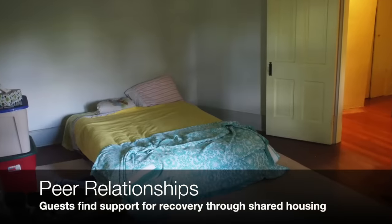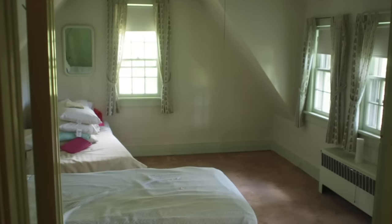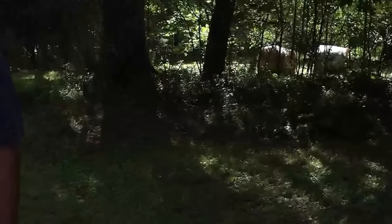Here's bedroom number three on the top floor — just very spacious. It's a beautiful little spot. It's going to be a beautiful home for a lot of folks.